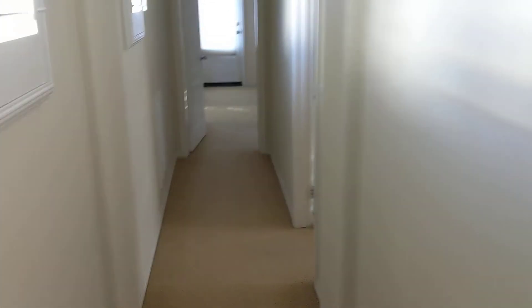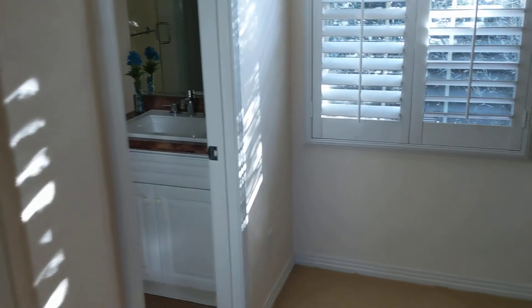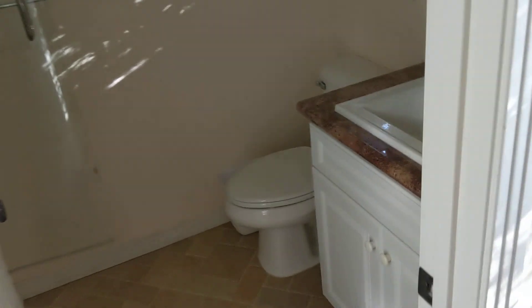Alright, top of the stairs. Furnace. Just a little spot to hang out in. And then this way to bedroom with a full bath. And then another bedroom — that was a big one.